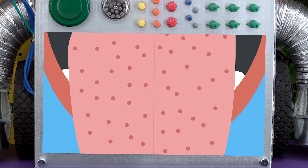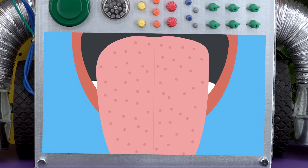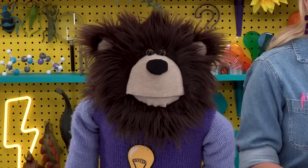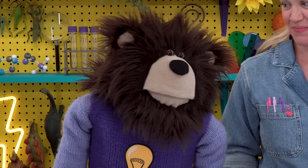Look at all those taste buds — thank you, Bolty! Mayta, do you know what a taste bud's job is? Taste buds have itty bitty hairs that send messages to our brains when we eat or drink. These messages tell our brains if a food or drink is sweet, salty, sour, bitter, or umami. Umami means flavors like broth or cooked meat, like a steak or a hamburger.